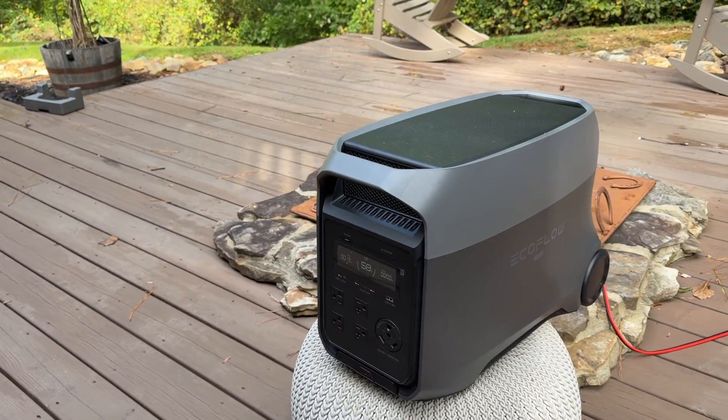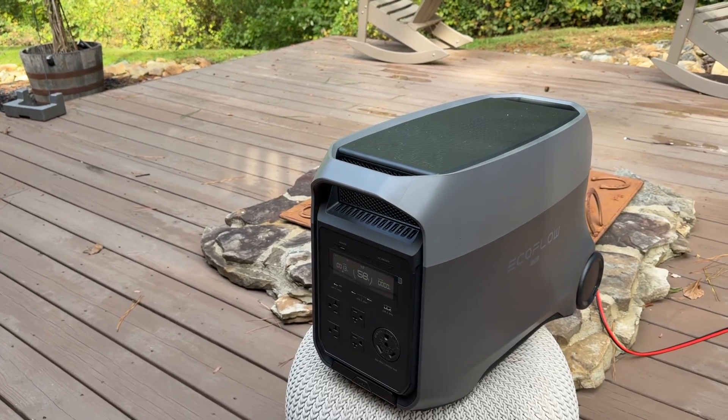Definitely snag one of these. It'll even run a whole RV — like a classy RV — air conditioner, everything, totally off grid.